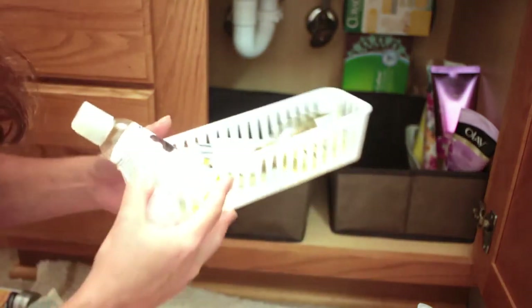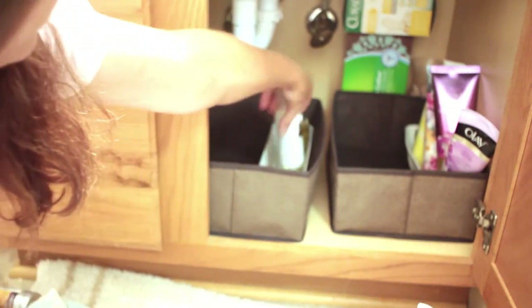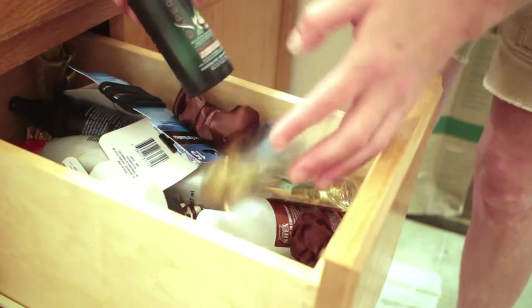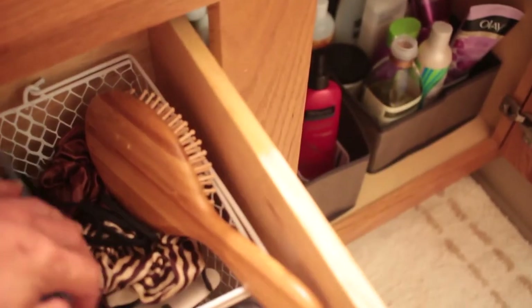These white bins fit perfectly in the brown ones. In one of the bins I went ahead and put all of my oils. This drawer has a mix of things, so let's clean that out. The final product of this drawer — I put all of my scrunchies and hair ties in this bin.